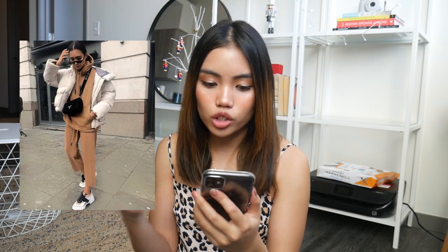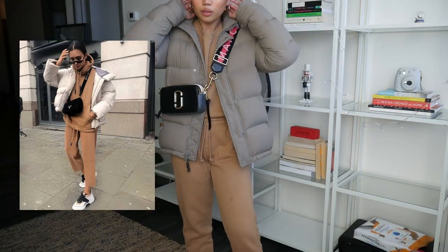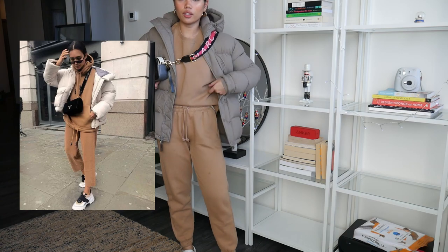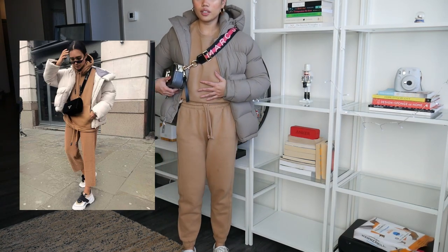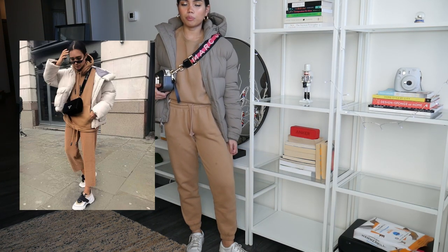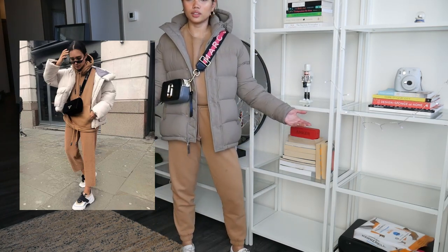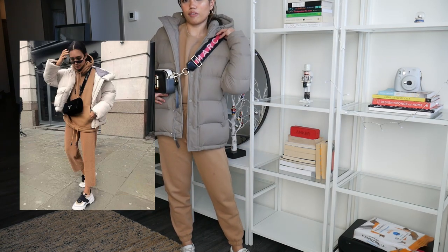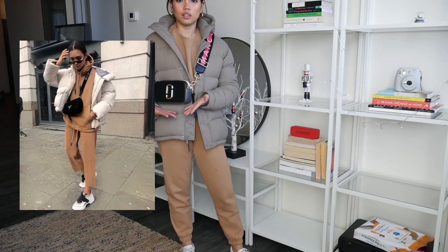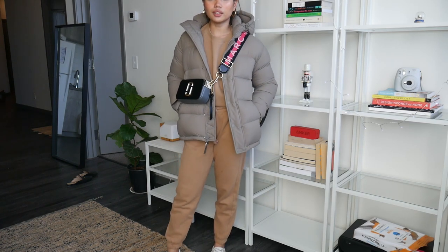I also want to recreate a bonus outfit for those days where you don't really want to dress up and just want to be comfy. It's composed of a tracksuit with a puffer jacket and sneakers. I'm wearing this tan tracksuit from Ersia — a boyfriend sweatshirt — and my white shirt from Vagabond. I'm also wearing the Ersia Superpop, and since I don't own a fanny pack, I'm using my Marc Jacobs snapshot camera bag.